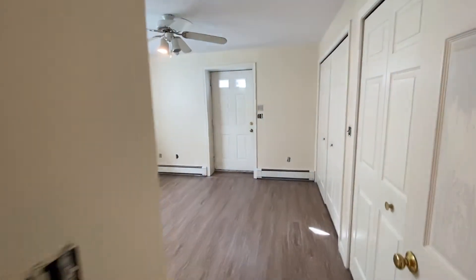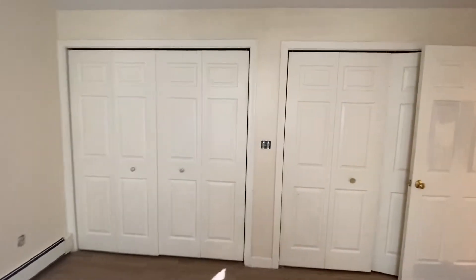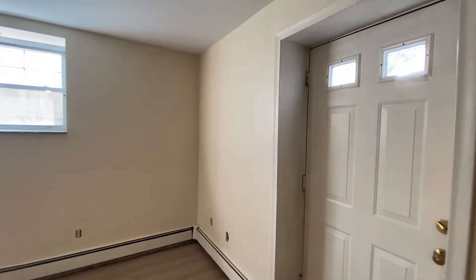And then the bedroom with a new floor. And then a huge closet. That's your second egress, so that goes back out to the backyard.